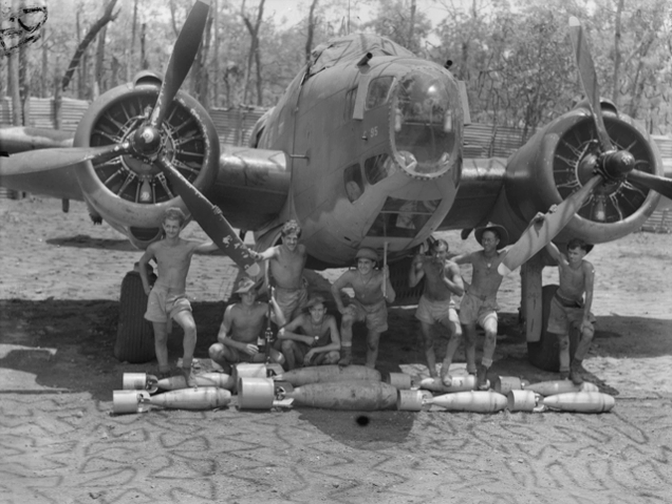Types designed before the war as heavy fighters were also frequently adapted as light bombers, including the Messerschmitt Bf-110, Potez 633, Fokker G.I, Kawasaki Ki-45, Bristol Beaufighter, and Lockheed P-38 Lightning. Light attack aircraft such as the Breda Ba.65, Ilyushin Il-2 Sturmovik, Northrop A-17, and Vultee V-11 initially differed little in armament and operational role from light bombers.